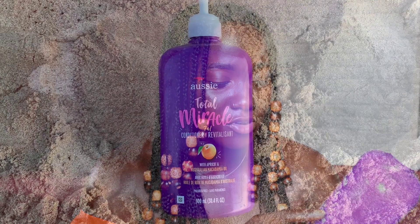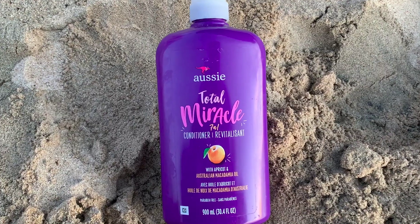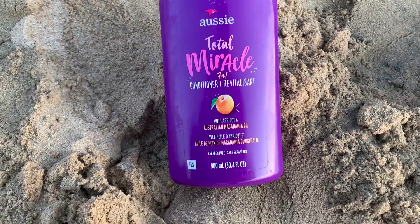Next up I have a conditioner by RC — it's their Total Miracle Seven in One Conditioner with apricots and Australian macadamia oil. I bought a three-pack of this. One of the reasons I haven't really been into natural conditioners is because they come in small little bottles — what am I supposed to do with that with all this hair? I would run through conditioners like crazy, so I decided to go back to using drugstore conditioners because the sizes just aren't working for me.